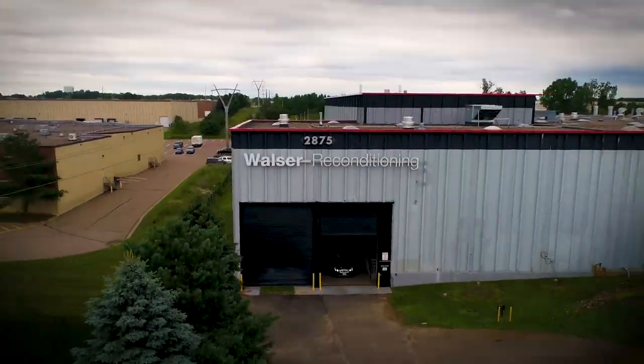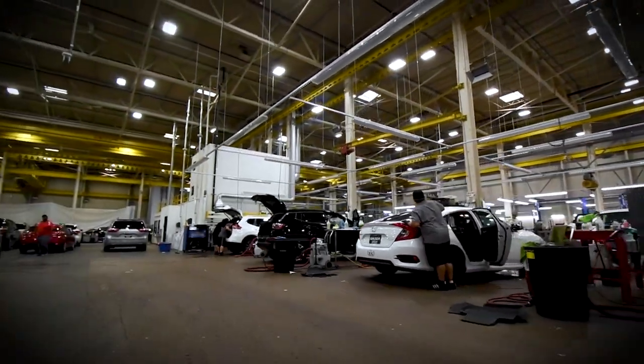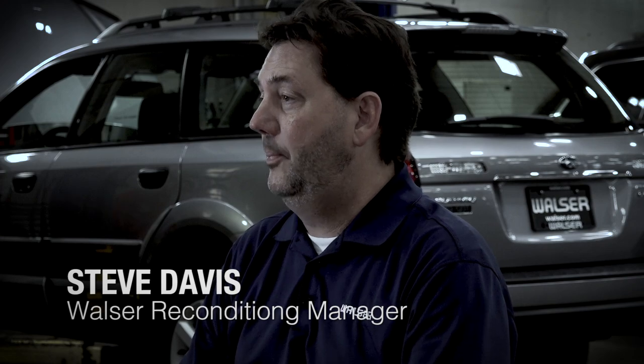The facility is 85,000 square feet with over 180 employees. We operate 18 to 20 hours a day, five days a week. The Walzer Automotive Group averages 35,000 new and pre-owned sales annually, which is why we have the largest reconditioning facility in the Upper Midwest.